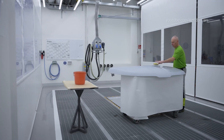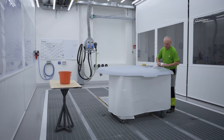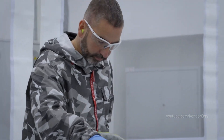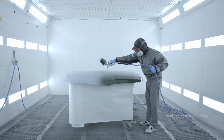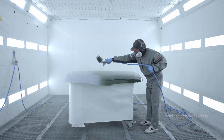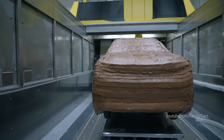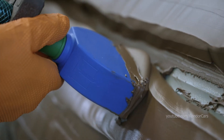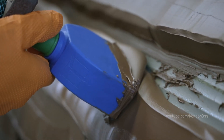Manual surface finishing of both individual parts and entire models requires perfect mastery of the craft. The result must be as perfect as on mass-produced vehicles. Another way to improve the model's quality is applying epoxy modeling paste before final shaping.